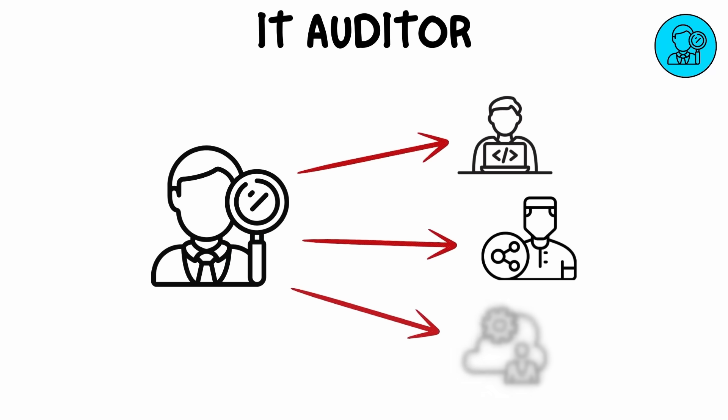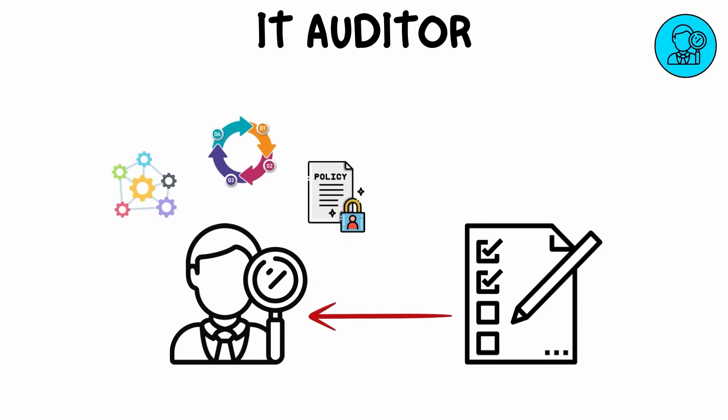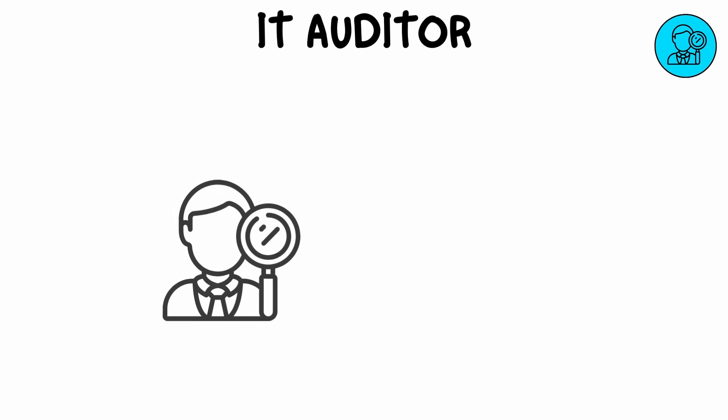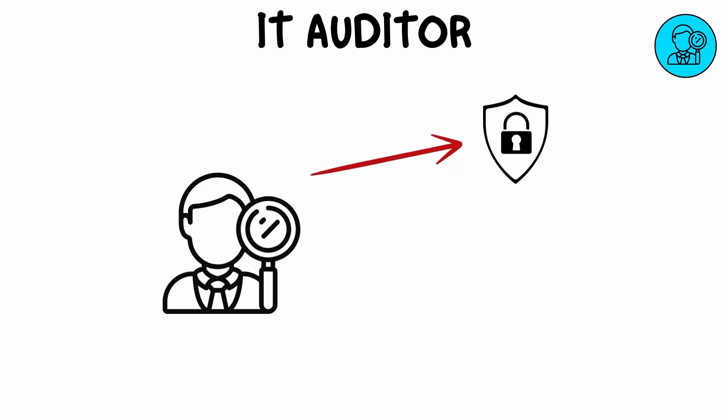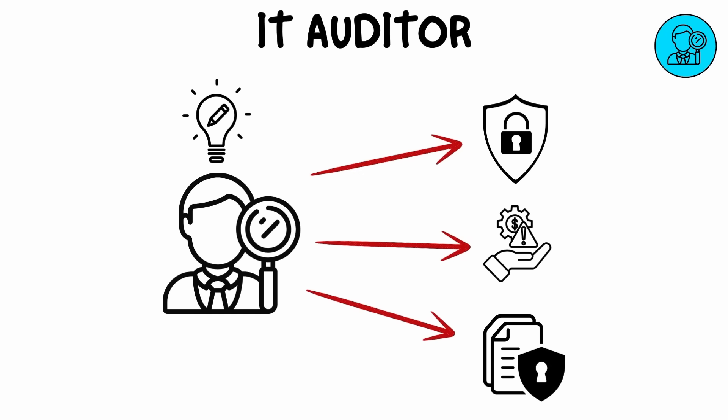An IT auditor evaluates the effectiveness of an organization's IT infrastructure and controls. They review systems, processes, and policies to ensure compliance with regulatory requirements and best practices. IT auditors help identify weaknesses in security, risk management, and data protection, making recommendations for improvements to ensure compliance and prevent potential breaches.